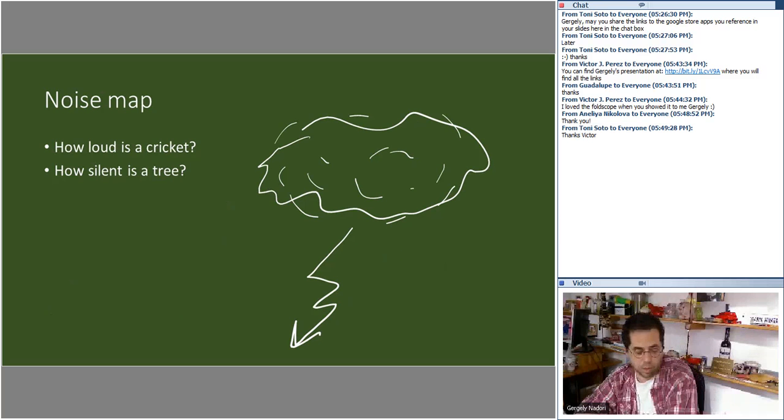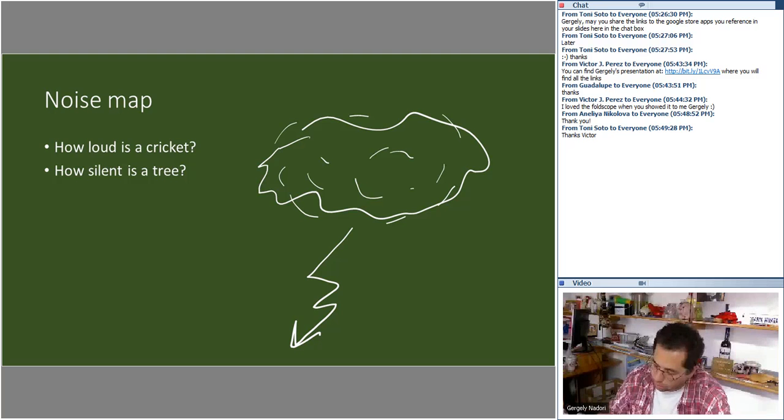Making a noise map is another project. Using noise level measurement apps, students measure the noise of various things — a tree when wind blows, a cricket, and so on — and make a presentation of the different noise levels. If we are near a highway, we have them draw a map and mark the average noise levels at different points, so we can see how the highway affects the soundscape of the area.